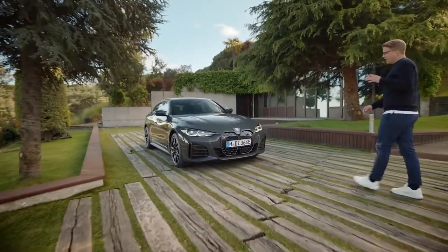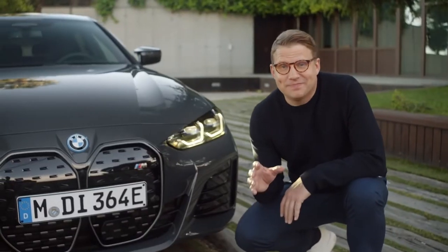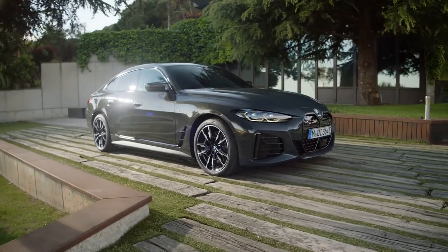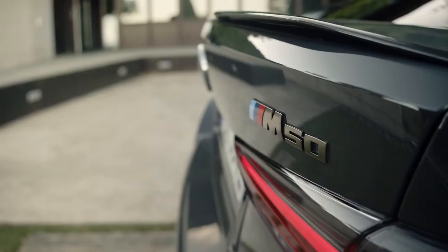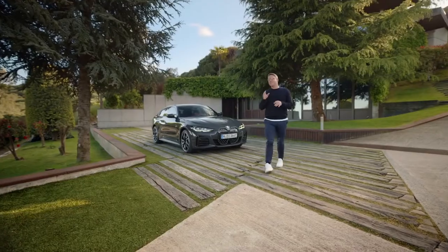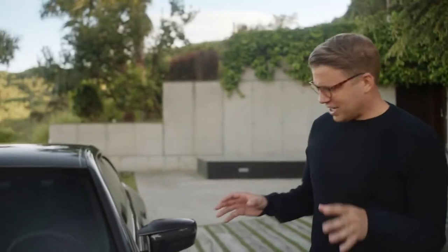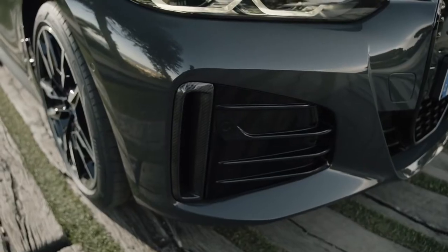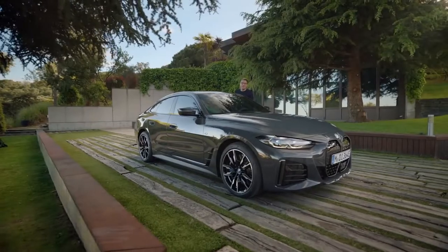In the BMW i4 M50, for the first time BMW i meets M. 400 kilowatts or 544 horsepower are delivered by its two BMW M e-drive motors with extreme spontaneity, accelerating from 0 to 100 kilometres an hour in 3.9 seconds. Maximum driving precision and optimized dynamics come in a powerful exterior with a wide individualization offer, like the M carbon exterior package and various frozen body colours.